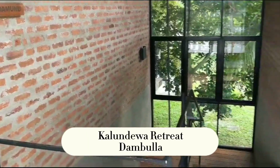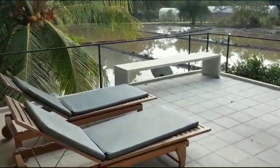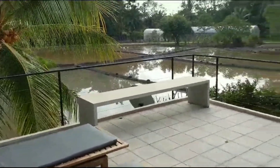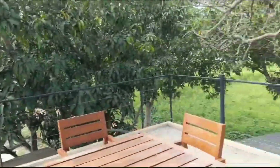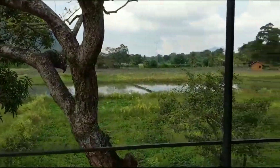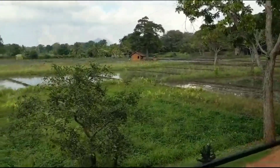We have just arrived at our third stop on our tour of Sri Lanka and we are now at Kalindua Retreat. We've got some lovely sun lounges there — this is all ours. The property is surrounded by paddy fields and the property actually owns these paddy fields and they rent them out for a small fee to the locals, which is nice, so it helps everybody.